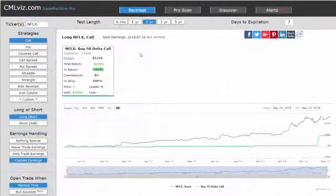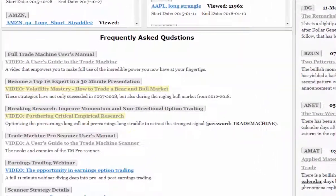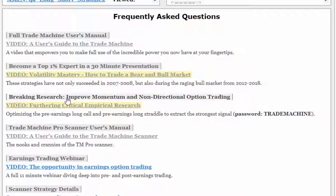To access the empirical research — to actually see the data and what happened — you go to the Discover tab, come down to Frequently Asked Questions, go to our Breaking Research, 'Improving Momentum and Non-Directional Option Trading,' then 'Furthering Critical Research,' and tap on this link to see the video. Of course, it's password protected.